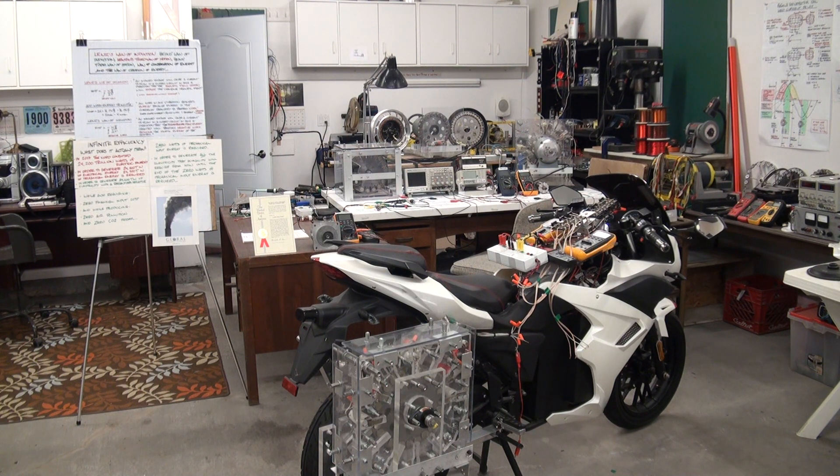These are the technologies that we're bringing forward in 2021. You can say goodbye to global warming, high electricity costs, and oil wars eventually. Thank you for visiting my channel. Merry Christmas to one and all in 2020, and Happy New Year in 2021. Cheers for now.